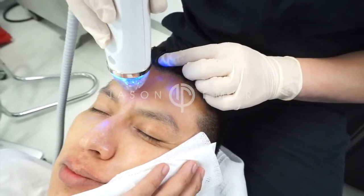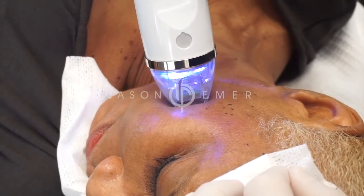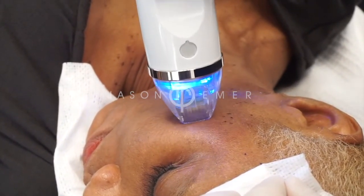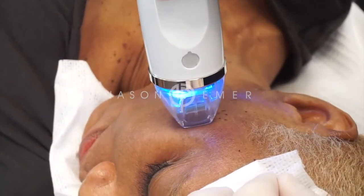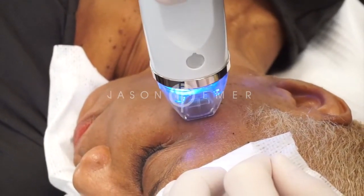Here we're using a new device with microneedles that go into the skin and deliver radio frequency energy, called Intensive. This treatment has been shown to not only do rejuvenation — helping wrinkles, fine lines, and pores — but long term can give tissue tightening and also help acne scars and stretch marks.